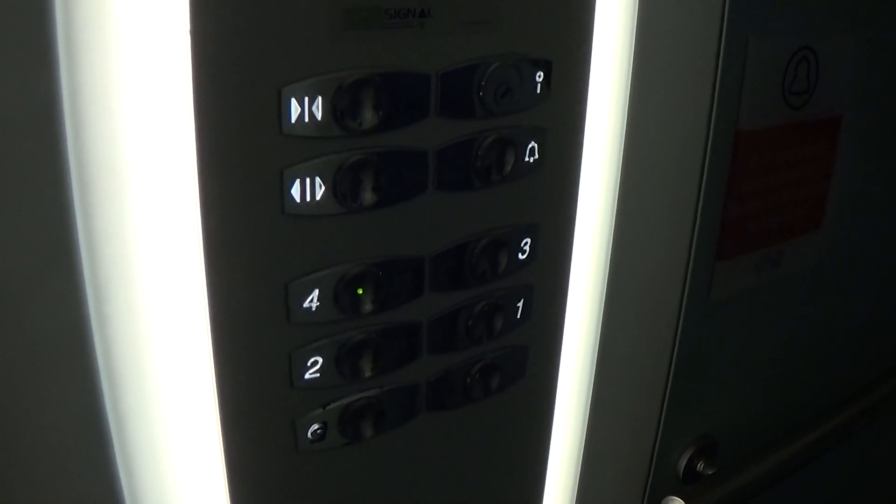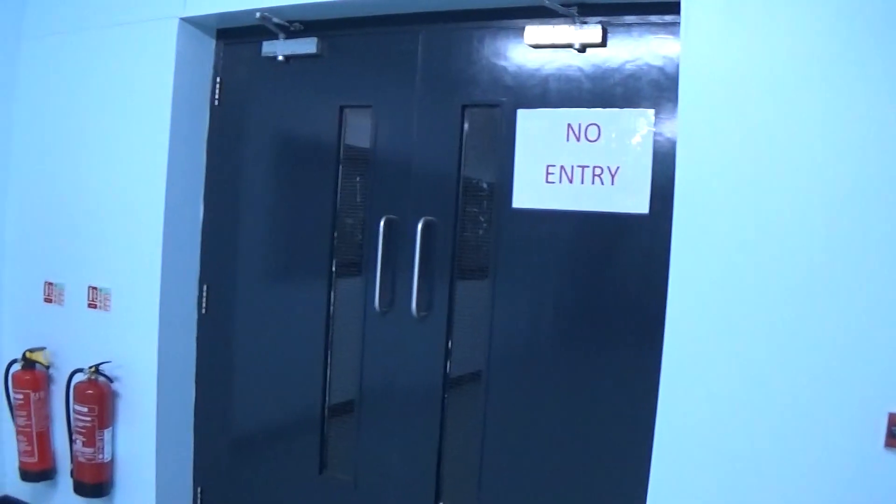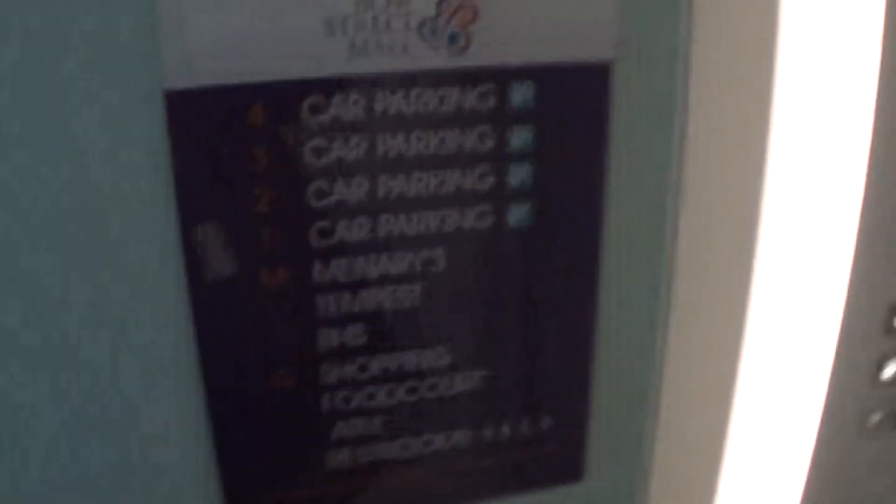4th floor. Here we are. No entry — it's too dark to see the car park view. Here's your floor directory.